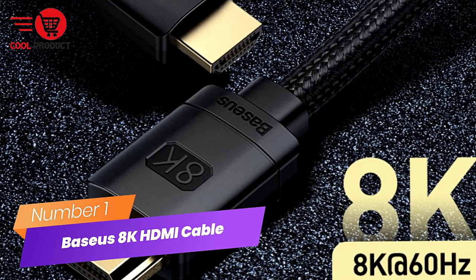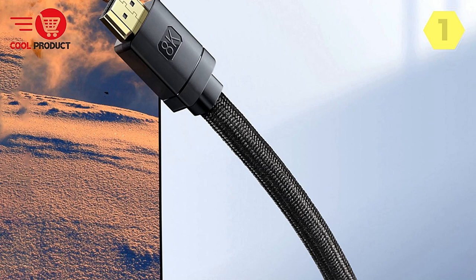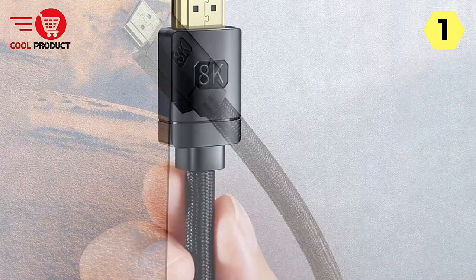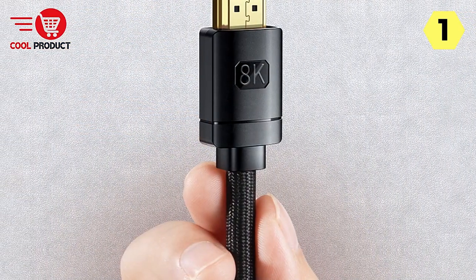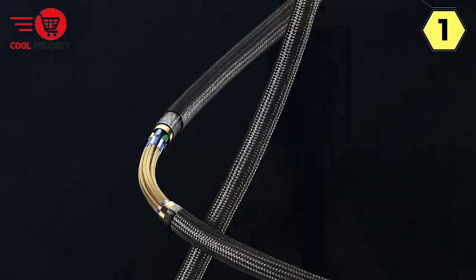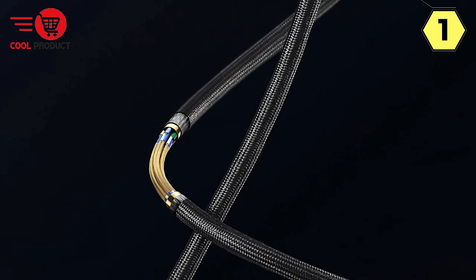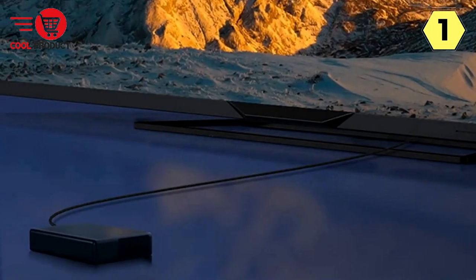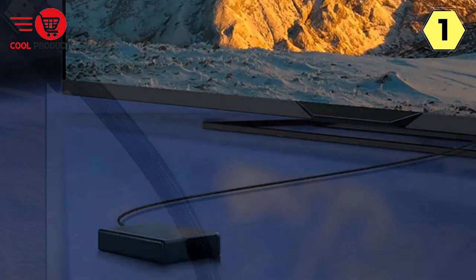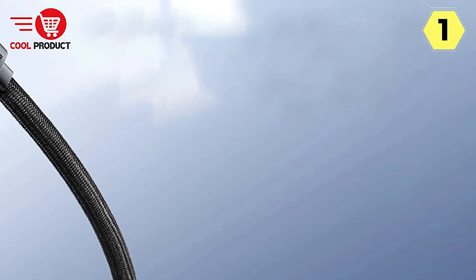Number 1: Baseus 8K HDMI Cable. The Baseus 8K HDMI Cable from their high-definition series is a commendable addition to any home entertainment setup. With its impressive features and high-quality performance, it offers an exceptional viewing experience that's a cut above the rest. The highlight is its ability to support 8K resolution with a pixel count of 7,684,320 — four times clearer than 4K — delivering a picture quality that's incredibly sharp, capturing even the tiniest details.